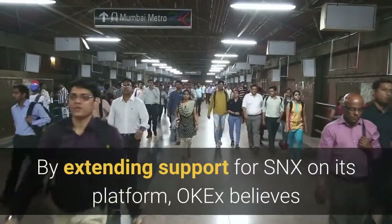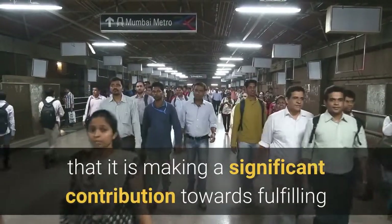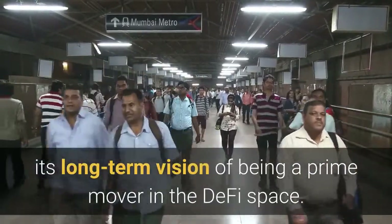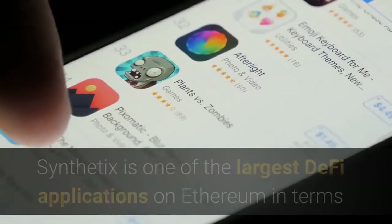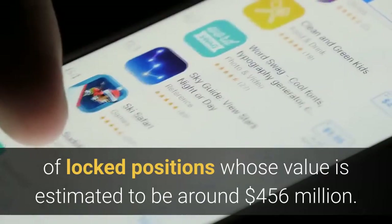By extending support for SNX on its platform, OKEx believes it is making a significant contribution towards fulfilling its long-term vision of being a prime mover in the DeFi space. Synthetix is one of the largest DeFi applications on Ethereum in terms of locked positions, whose value is estimated to be around $456 million.